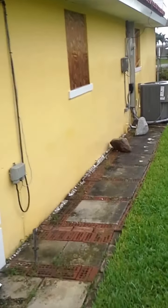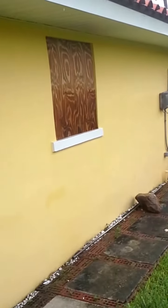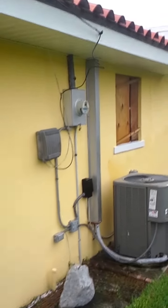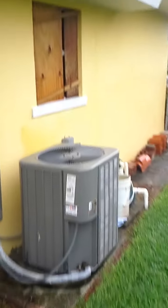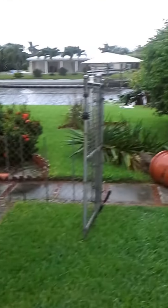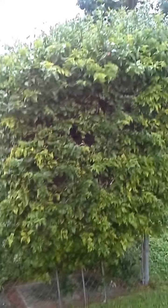Walking over to the other side — this is the north side of the house now. That's the garage window; got a piece of plywood there. That's all the power meters. There's the AC unit. There's the laundry room window — I got some plywood on that. Here's my bougainvillea hedge on the other side.